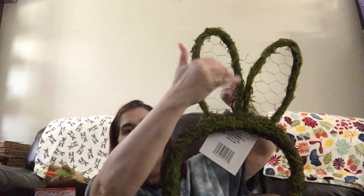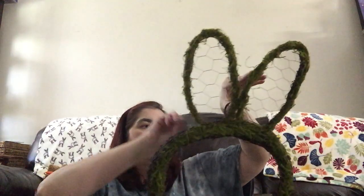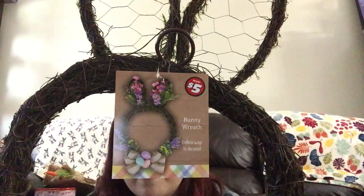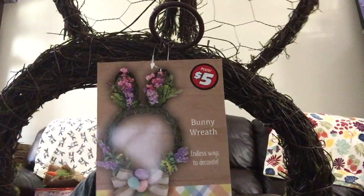The last thing I picked up is a bunny wreath — endless ways for you to decorate. It's got a hanging tab, and the ears have chicken wire in them in case you want to insert flowers, dried flowers, faux flowers, or silk flowers. It also has a ring for adding flowers. It's a DIY bunny frame for you to do however you like — faux Easter eggs all around, flowers in the ears, whatever. It already has green moss on it, even on the ears. That was $5 as well.